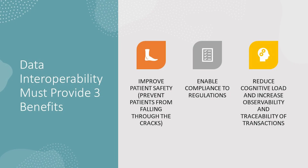To get that, what we did was say interoperability must provide at minimum three benefits. It must improve patient safety — patients should not be falling through the cracks. It should enable compliance with regulations. And it should reduce the cognitive load and increase observability and traceability of transactions in our healthcare system. Those three things — because if we have observability, then people don't fall through the cracks.